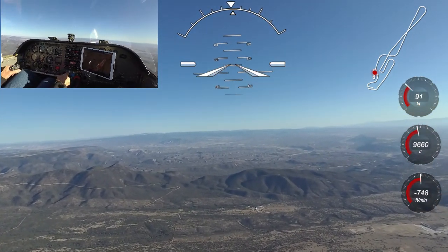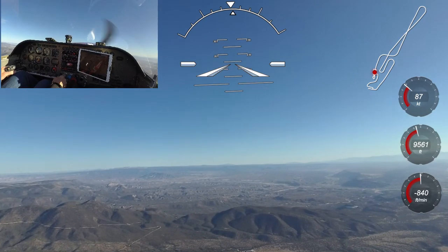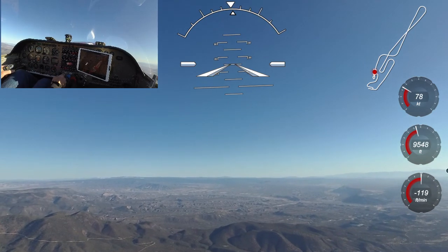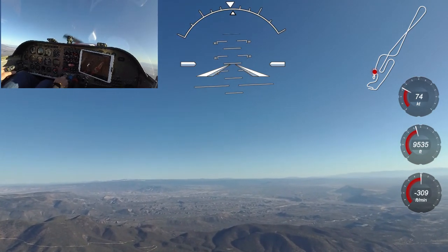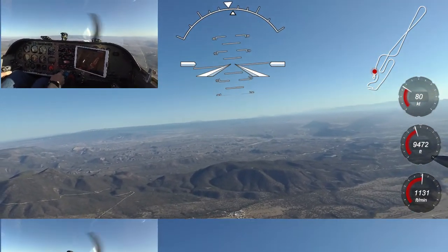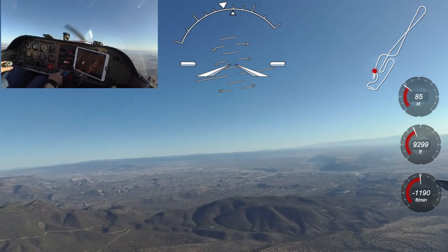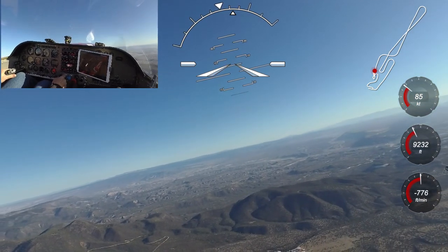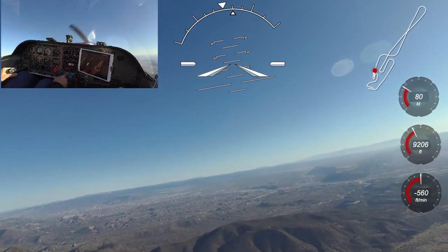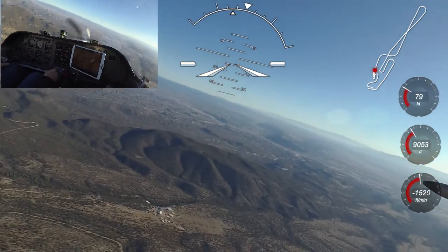The 15-degree roll to the left is easily corrected by using the flaperons to roll level. Now I'm going to repeat the maneuver with a little more right rudder — the roll is to the right this time, and once again it is easy to recover by simply relaxing stick pressure and rolling level with the flaperons. Next I'll demonstrate a stall in a slip. I bank to the right and use opposite rudder to maintain a forward slip. The ball is off to the right so the wing opposite the ball will stall first, causing the aircraft to roll left. The Venture recovers by relaxing stick pressure and rolling level — altitude loss is less than 200 feet.